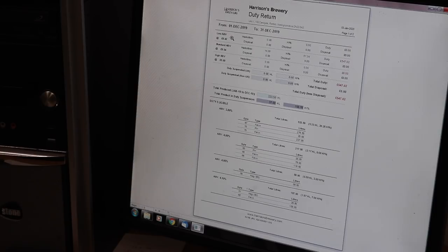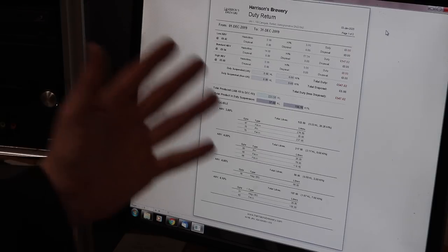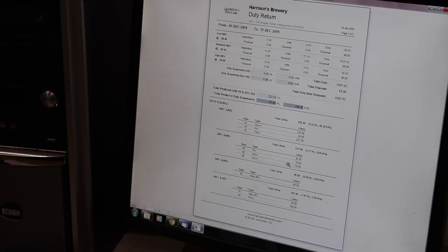This contains all the information we're going to need to translate across onto the HMRC document. If you're producing low ABV beer - I think the threshold is below 2.9% - then that's £8.42 per hectolitre percent. Standard ABV is £9.54, and then high ABV is an extra £5.96 on top - I think that's anything over 7.5% ABV. Fortunately the software takes care of all of these numbers for us, and below it tells you exactly what you've sold and where that duty has been incurred throughout the month.